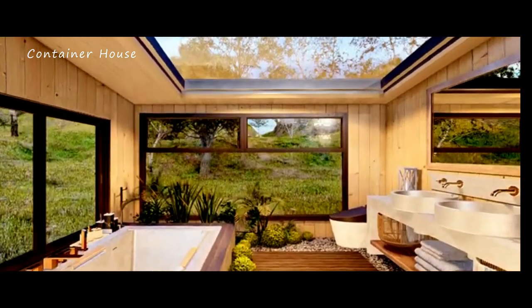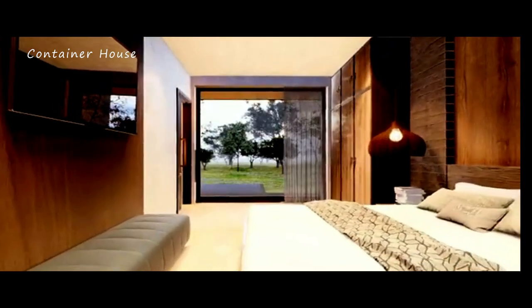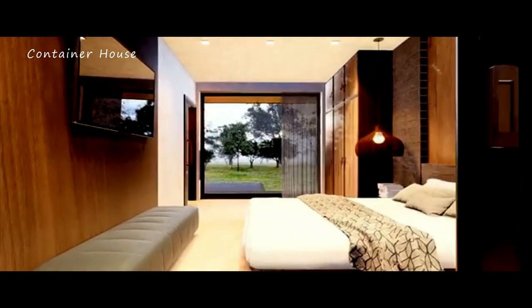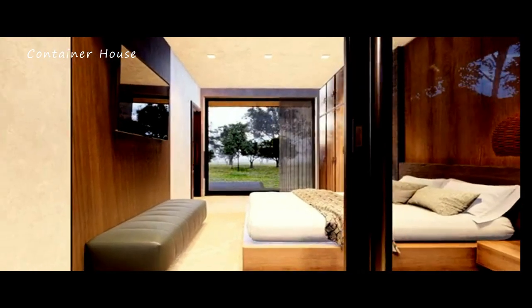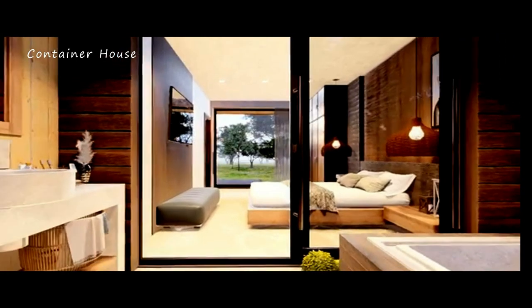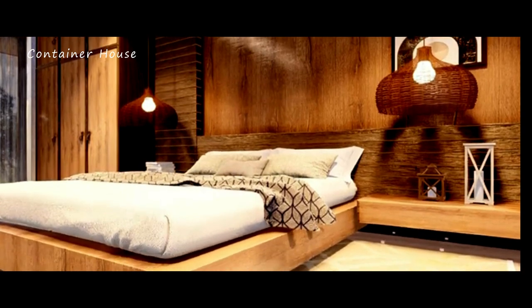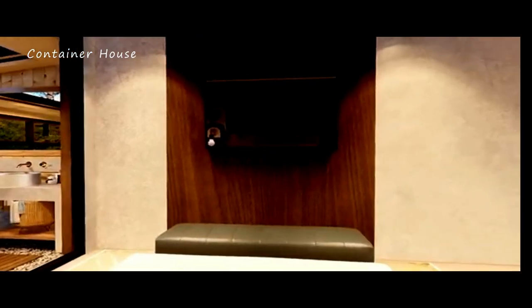Welcome to our enchanting 3D home design video. Today, we invite you to step inside a charming wooden cabin nestled against a majestic mountain backdrop. This serene retreat perfectly blends rustic charm with modern comfort, creating a haven where you can escape the hustle and bustle of everyday life.